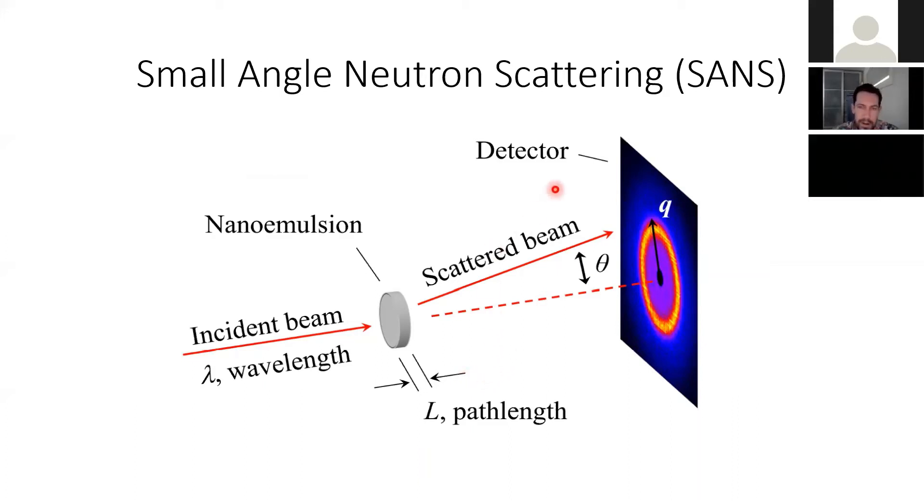Like any other scattering system, you have an incident beam — in this case, neutrons. Your sample is a nano emulsion with some set path length. You scatter from your sample, collect the data on a 2D detector, and get a scattering pattern. I'll explain how you then convert that 2D detector information into actual usable information.